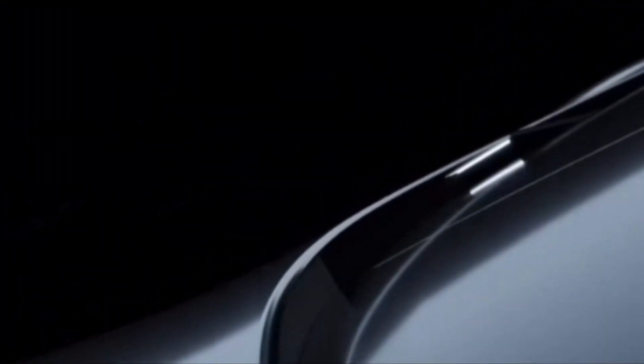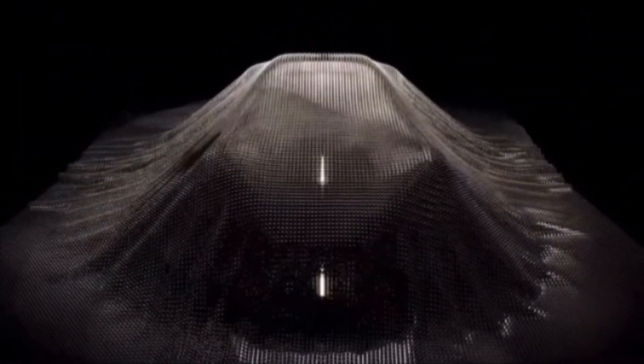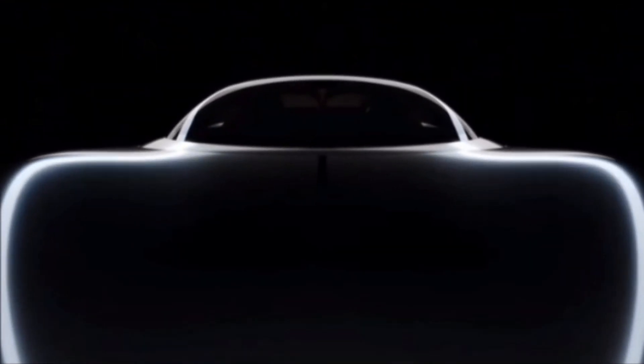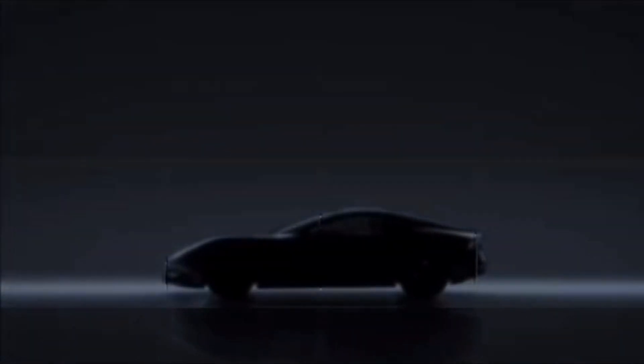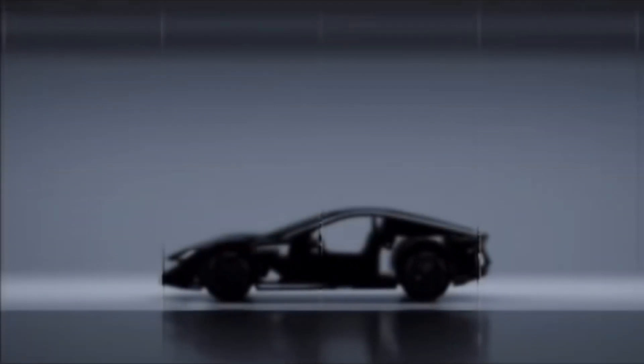Now let's dive under the hood and see how the Karma Kavaya stands out in the crowded field of electric vehicles. Stretched elegantly at 187.7 inches, the Kavaya edges out the Aston Martin DB12 in length, yet maintains a wheelbase that's a neat 3 inches shorter. This not only enhances its aesthetic but contributes to a nimble, dynamic driving experience. The body is a sleek composition of aluminum and carbon fiber, ensuring a lightweight yet sturdy frame.